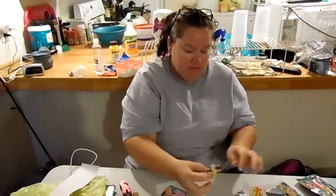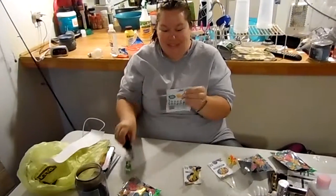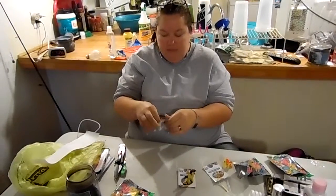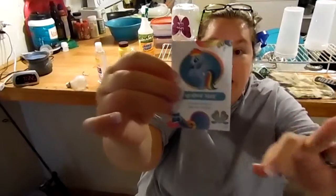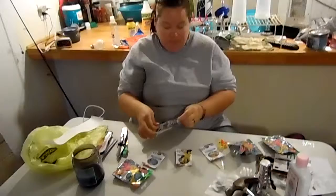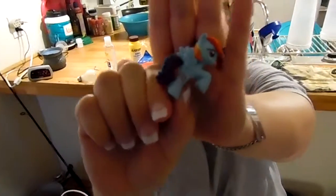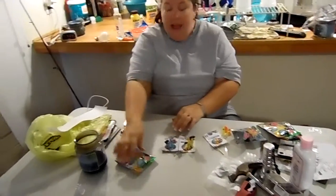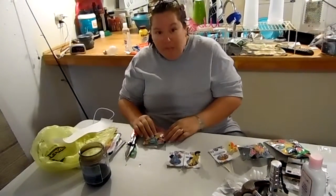Let's see what he looks like — oh, he is cute! Or she. How cool! Oh, I'm so excited, this is good, baby — thank you! Okay, let's see what this one is... Rainbow Dash! Oh, I loved, loved Rainbow Dash. Oh, look at that little rainbow!